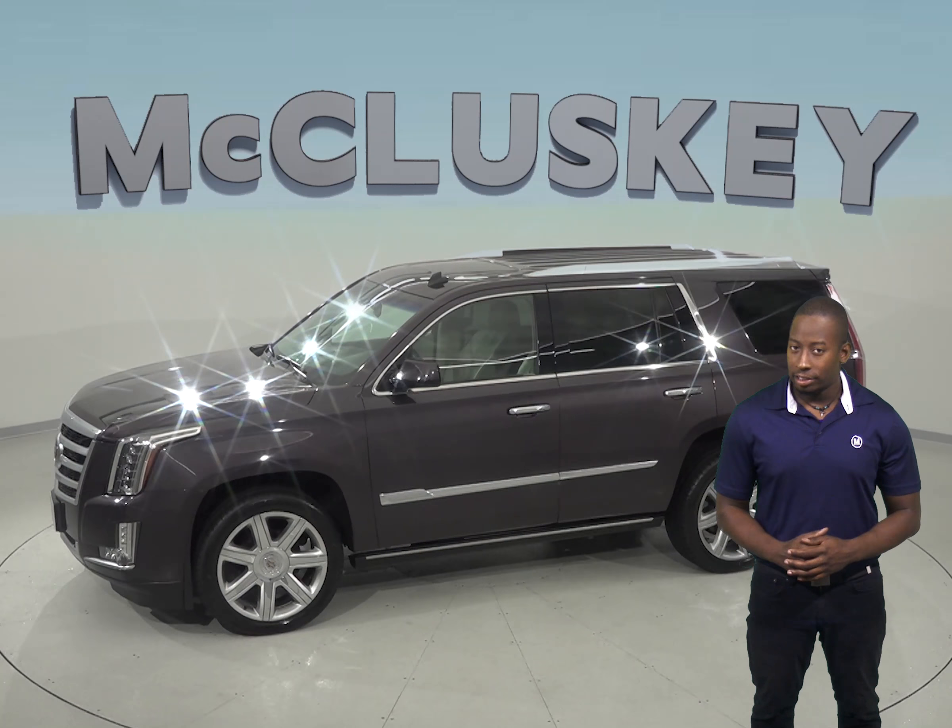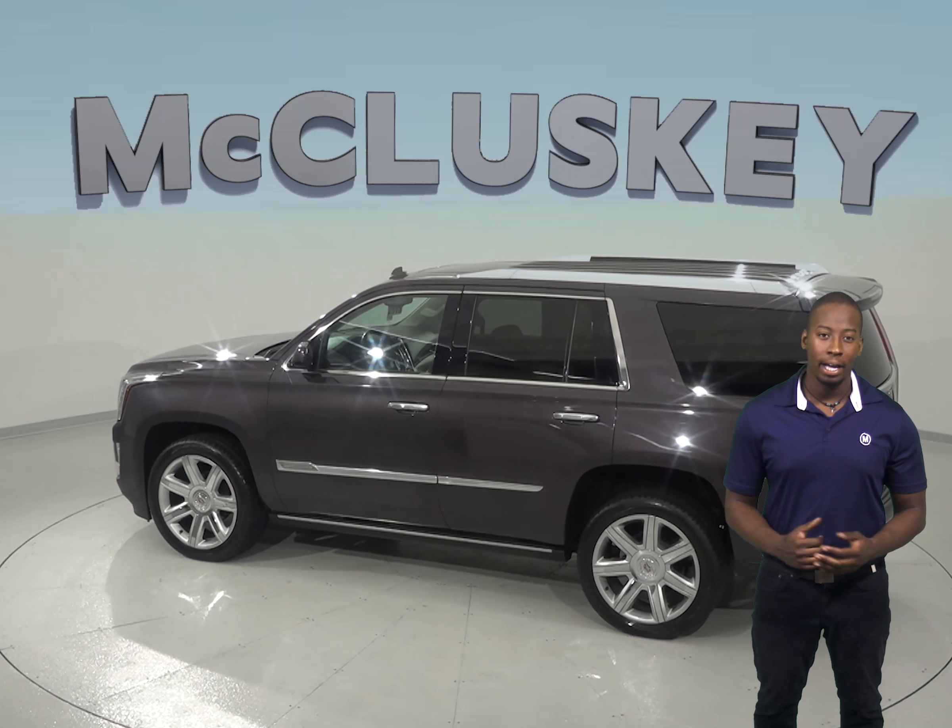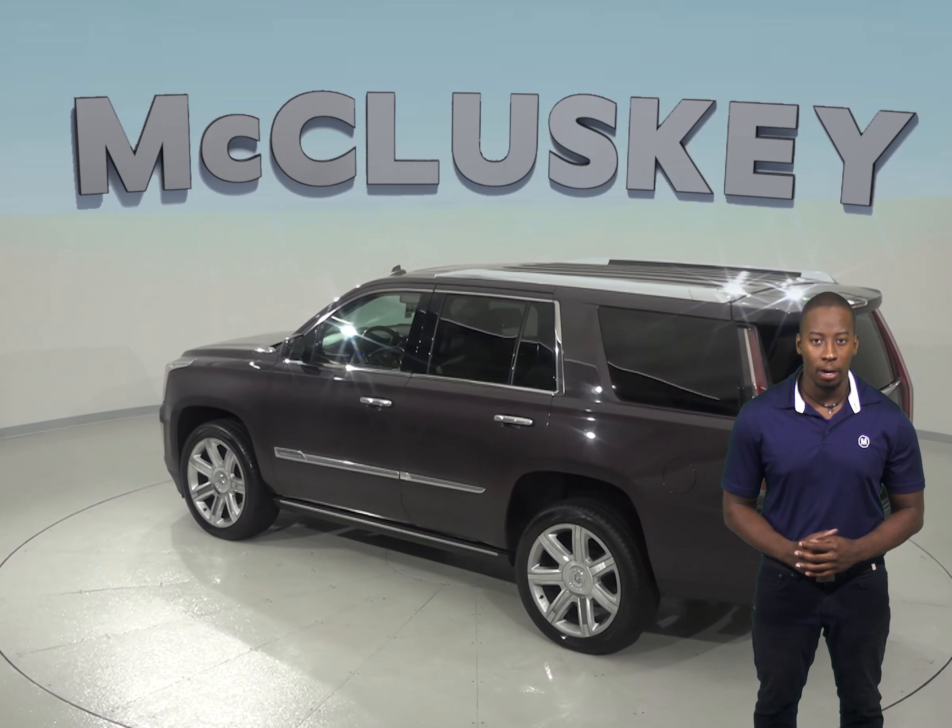This truck has remote start to make it easy for the wintertime, and a backup camera to make it easy and safe to park.